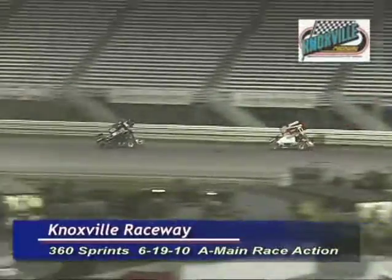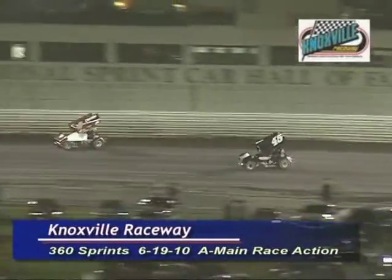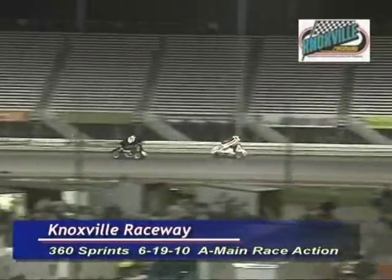On the second place car, Chad Humston — Humston up to second, he worked past John Ingen. Ingen back to third, he'll be challenged by Russ Hall. Here comes RJ Johnson, Johnson closing the gap on Russ Hall.